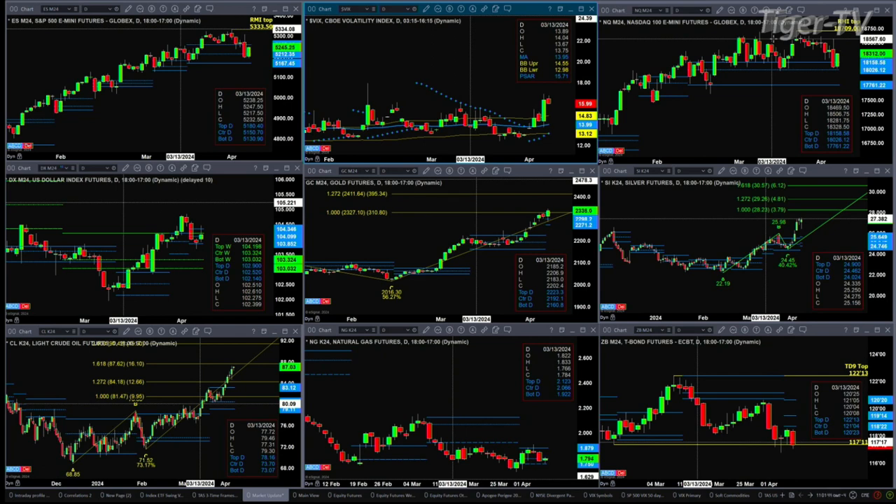Counter-trend moves to the downside will find support at the center, which is at 18026. That's happened about three or four times over the last couple of weeks. So 18026 is your real key area to watch to the downside. Price trading above the top of its profile suggests a further rally.